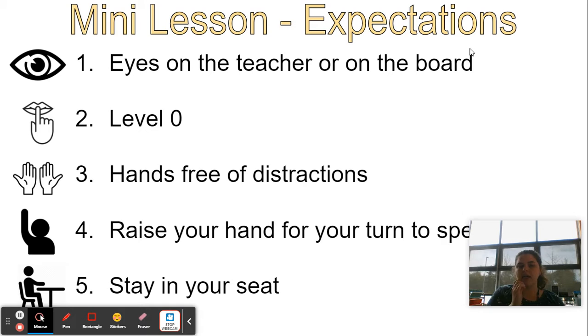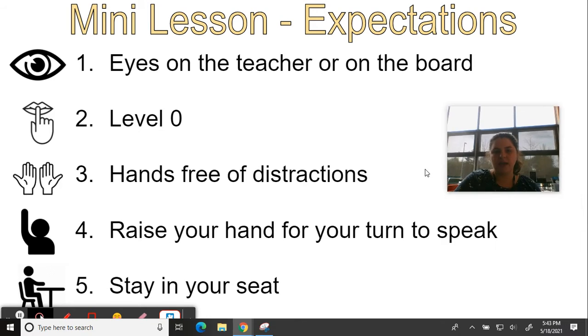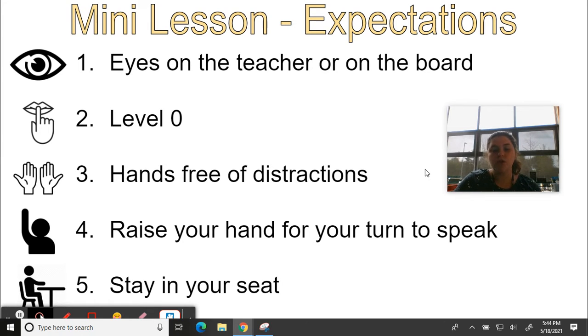Hopefully today you are doing a good job for whoever is in the room while I am out. We have the same expectations every day even when we have a guest in our classroom. The expectations are that you are listening, your hands are free of distractions so that you're getting your work done, we're raising our hand for our turn to speak, that we stay in our assigned seats, and that we are respectful, responsible, and safe while we are in the classroom.